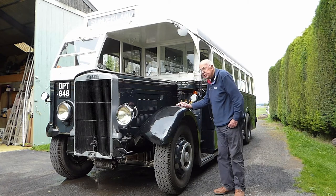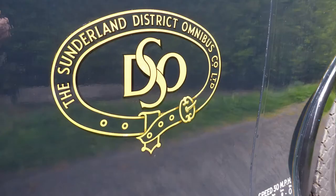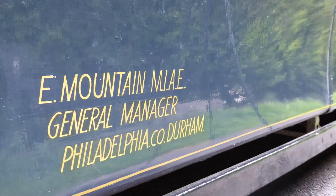It was new to Sunderland District — one of the best companies, not the corporation, the district — which was originally a tramway, and was bought by the Northern General Group.